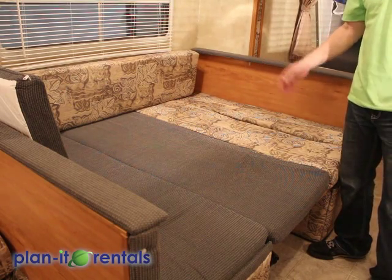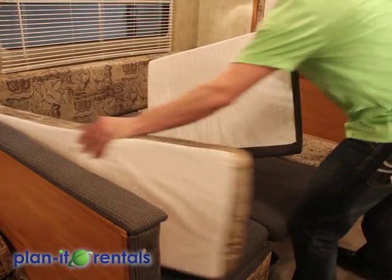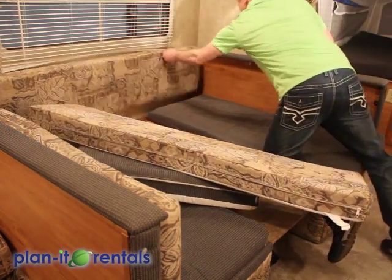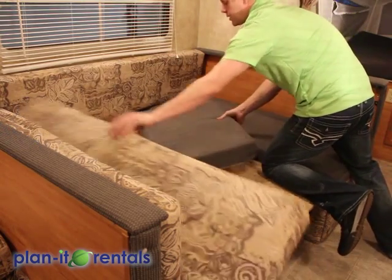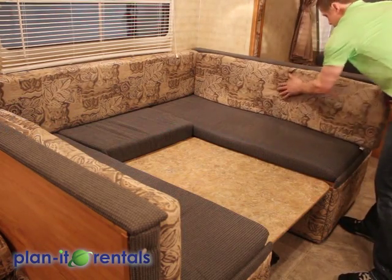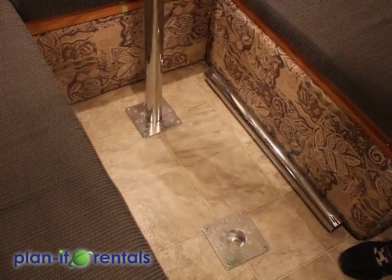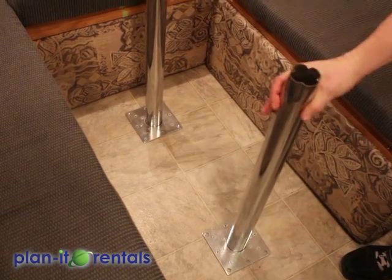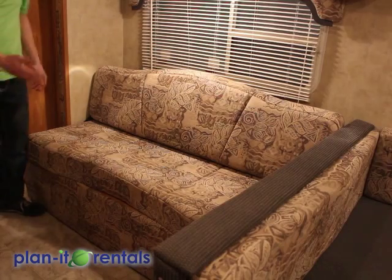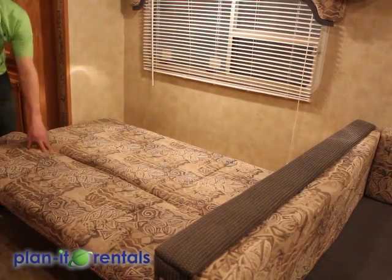This shows the dinette in bed mode. To put it back as a dinette, these cushions here are the backrests. This one slides over to be the seat along with this shorter gray section. Then the table comes out of the middle and it'll stand up on these two holes. Your sofa also folds down into a bed, accomplished just by grabbing the backrest, pulling it all the way down and flat.